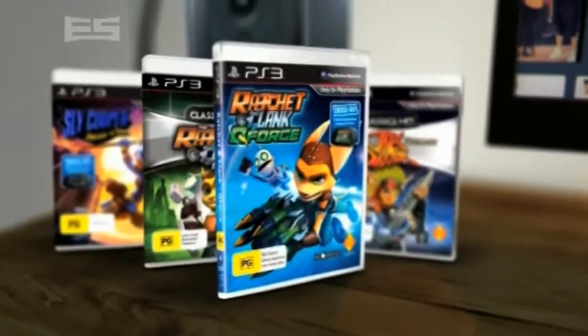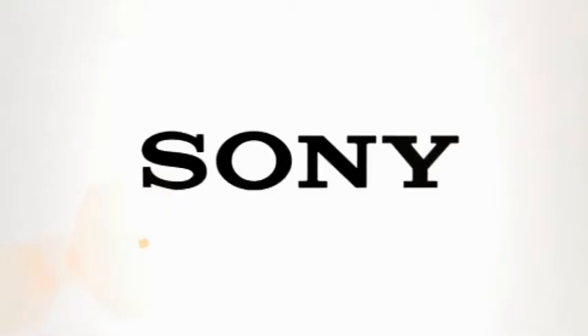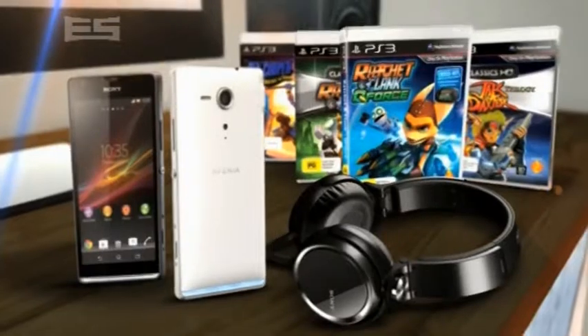You take home a lucky dip PS3 game and are in the running to win an Xperia SP phone and headphones thanks to Sony. Go to tbnz.co.nz slash Erin Simpson now to link us to your Tumblr page and you could be a winner.